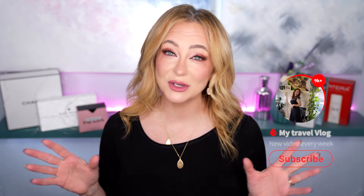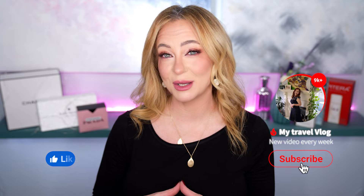This channel is all about glowing up, transformative skincare, flawless makeup, and a lifestyle to match. If that resonates with you, hit subscribe and don't forget to ring the notification bell so you know when I post future videos.